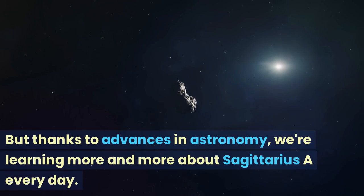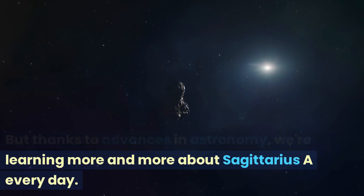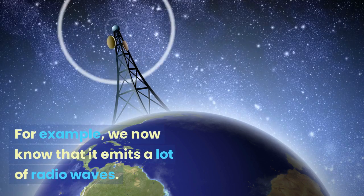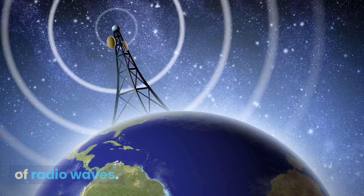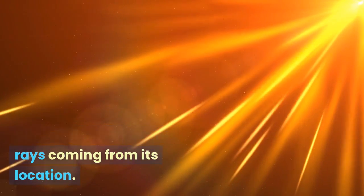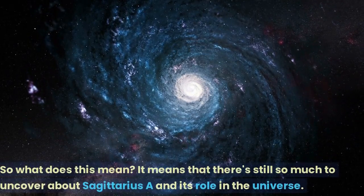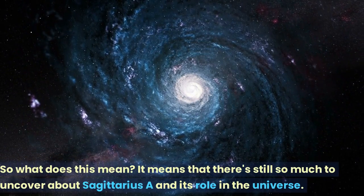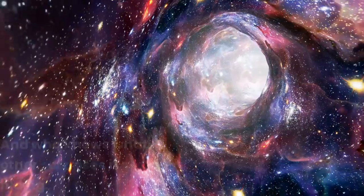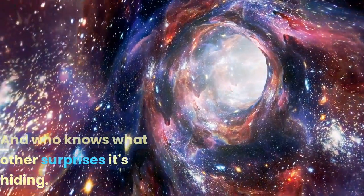But thanks to advances in astronomy, we're learning more and more about Sagittarius A every day. For example, we now know that it emits a lot of radio waves, and we've even detected some gamma rays coming from its location. This means there's still so much to uncover about Sagittarius A and its role in the universe — and who knows what other surprises it's hiding.